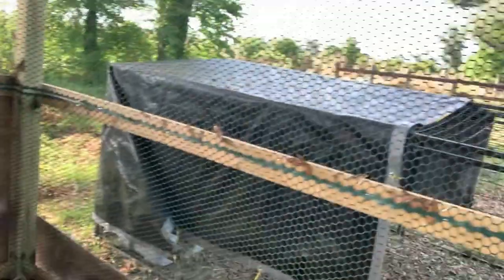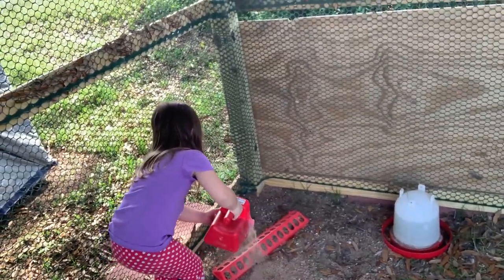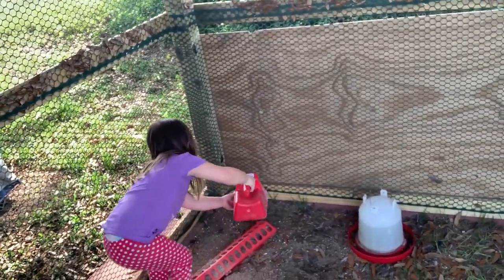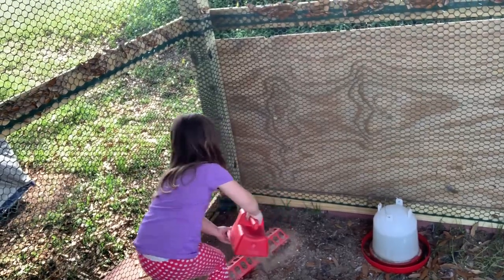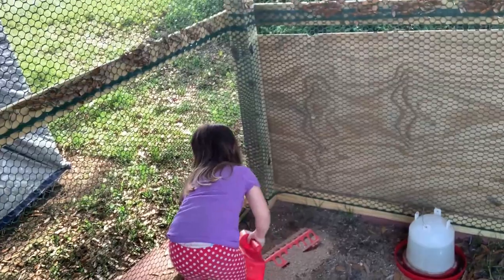So now we're going in the crazy quail pen. Whoa, they fly up there. They're flying everywhere. Go for it in the holes. Look at them, just going crazy.